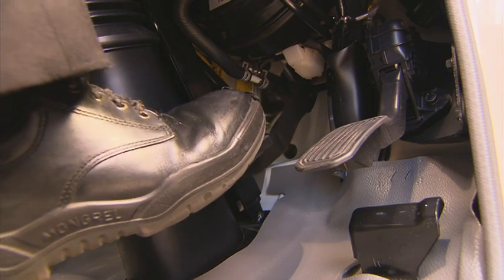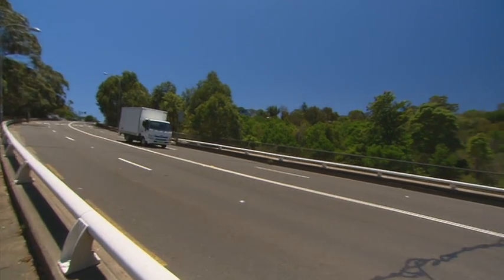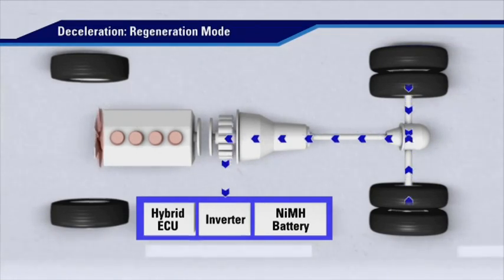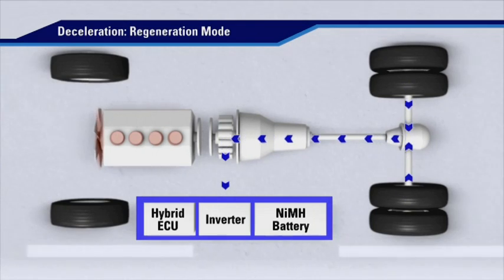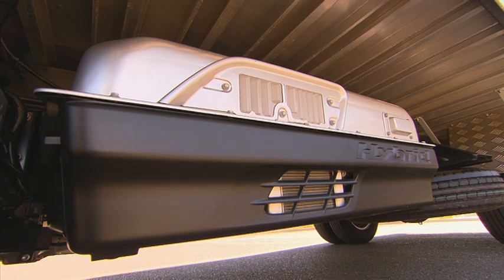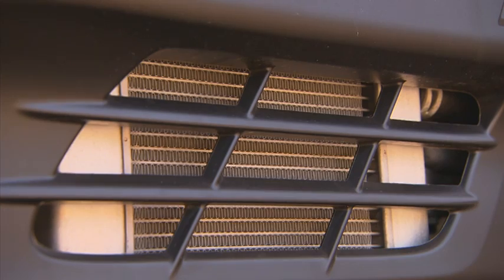The design of the Hino hybrid driveline means that during deceleration or descending hills where no auxiliary braking is required, the diesel engine can be decoupled, allowing the engine to return to idle. This eliminates unnecessary fuel use. 300 series hybrid models have a 288-volt nickel metal hydride battery pack,